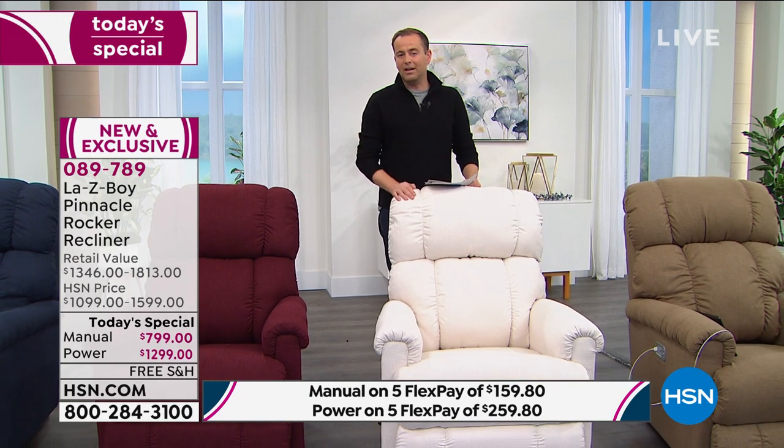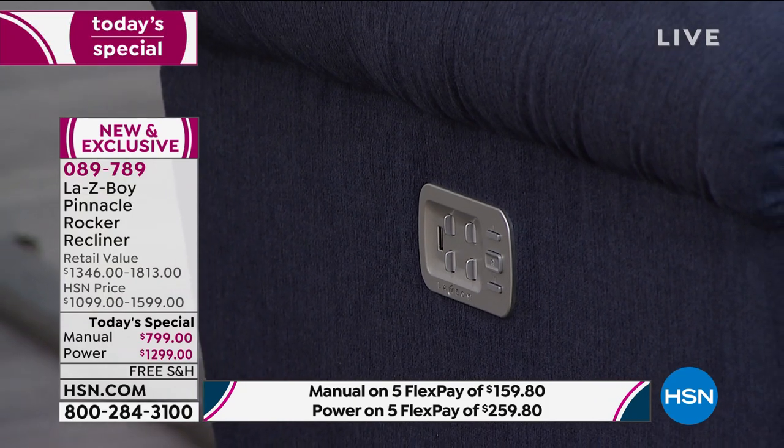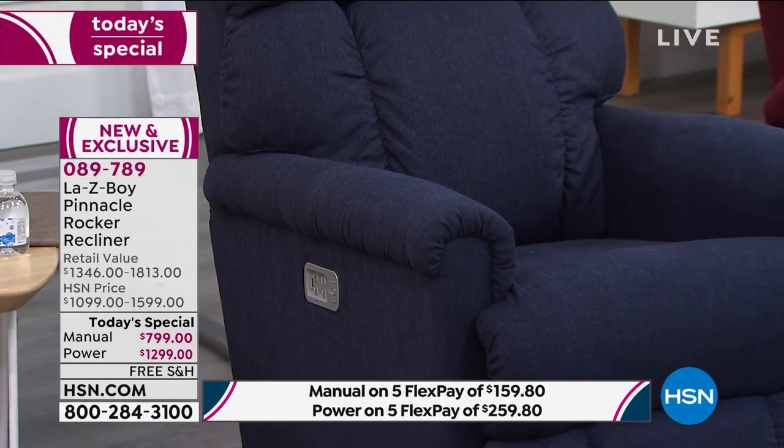A quick update on availability: the demand for LazyBoy is unprecedented. If you go to LazyBoy today, it's a four-to-six month wait for a custom chair — nearly half a year. If you order from us today, you'll get it in one to three weeks. Once we sell out, there are no more — no extended delivery or advanced order. We have about 200 in each color and we're already down into the hundreds in three of the colors.